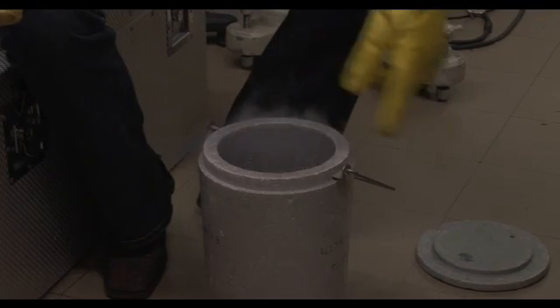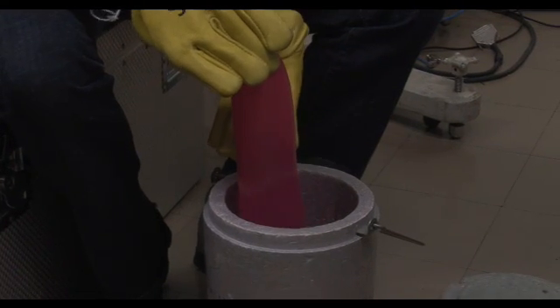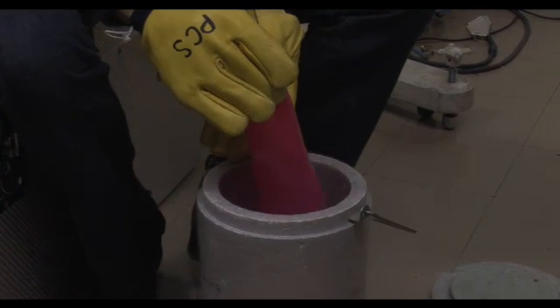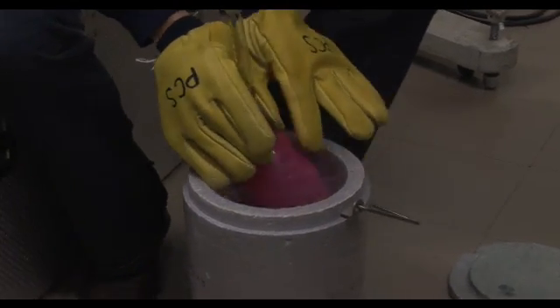In here I've got some liquid nitrogen, which is very, very cold. What I'm going to do is put my balloon next to the liquid nitrogen, and what's going to happen is that all these molecules are going to bump into the nitrogen and give away their energy. When they don't have as much energy, they get cooler and the balloon is going to shrink. So the balloon is shrinking and shrinking and shrinking as it gets colder and colder and colder.